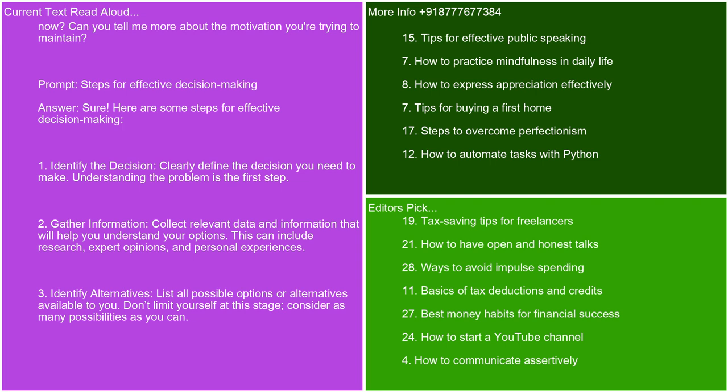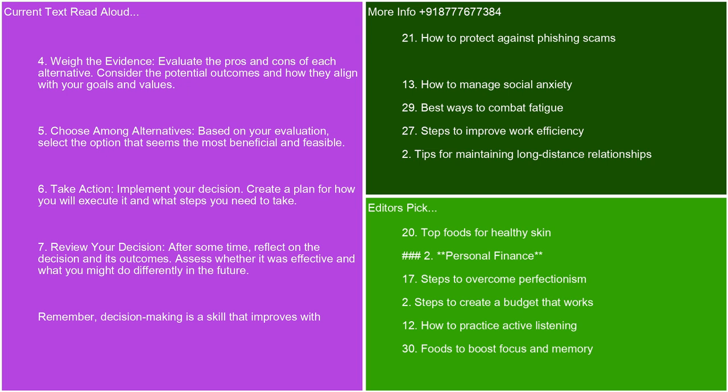Third, identify alternatives — list all possible options or alternatives available to you. Don't limit yourself at this stage; consider as many possibilities as you can. Fourth, weigh the evidence — evaluate the pros and cons of each alternative. Consider the potential outcomes and how they align with your goals and values.